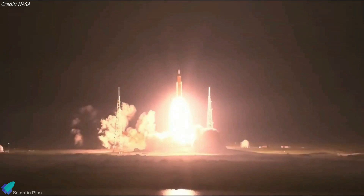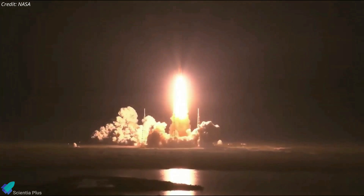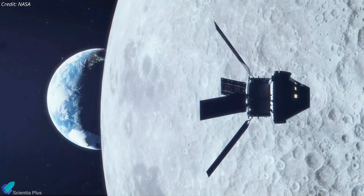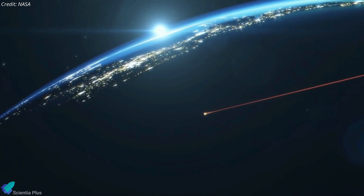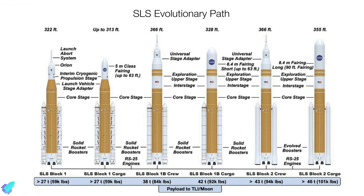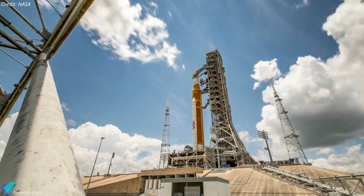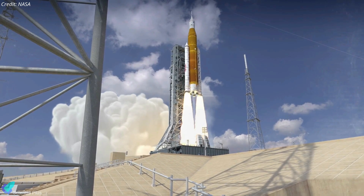Artemis 1, formerly known as Exploration Mission 1, is the first integrated test of NASA's Orion spacecraft and the Space Launch System rocket. The mission will ensure the rocket and the spacecraft can safely carry astronauts toward the moon and return them to Earth. The SLS rocket is designed to be evolvable, making it possible to fly more types of deep space missions. Artemis 1 uses the Block 1 configuration, which stands at 98 meters and produces nearly 42 MN of thrust during liftoff.